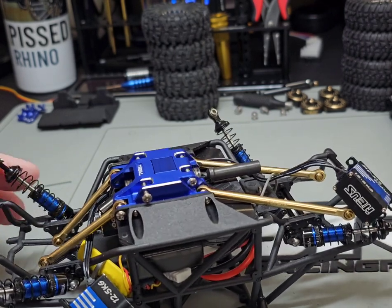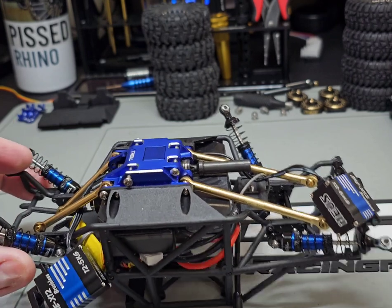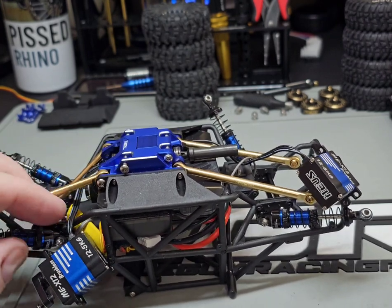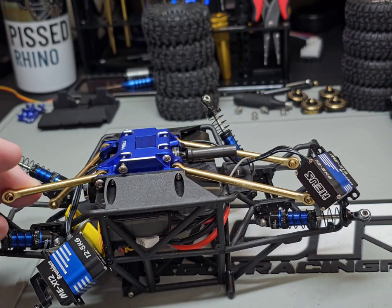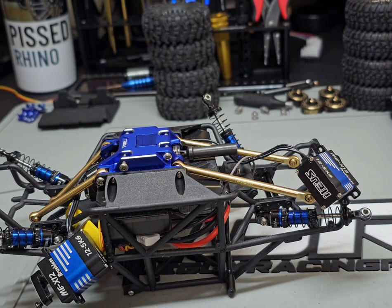You can also see that I've gone with the MIUS brass links on this one. I decided I ordered brass links for every one of my trucks, so all five trucks will have brass links.